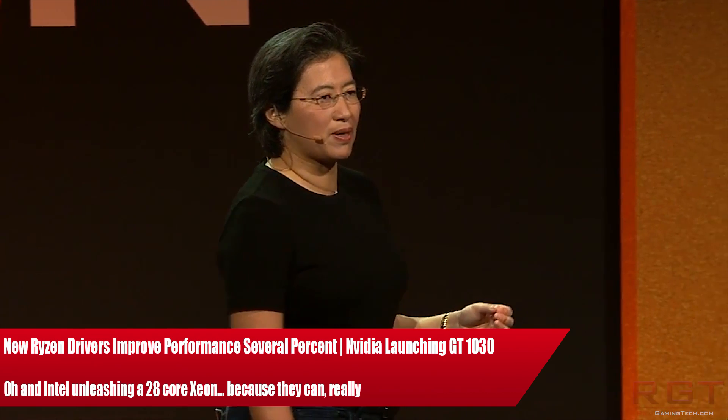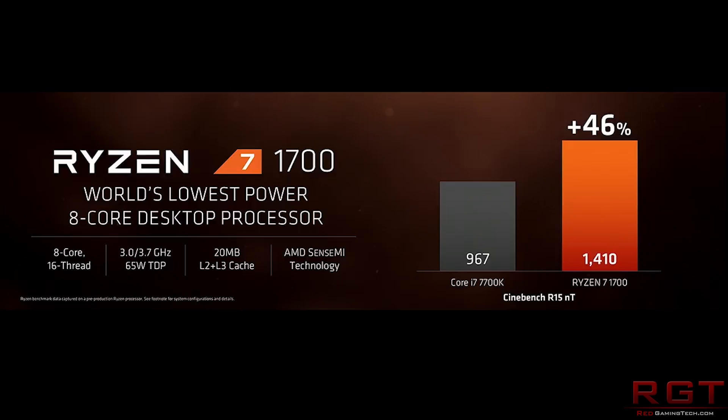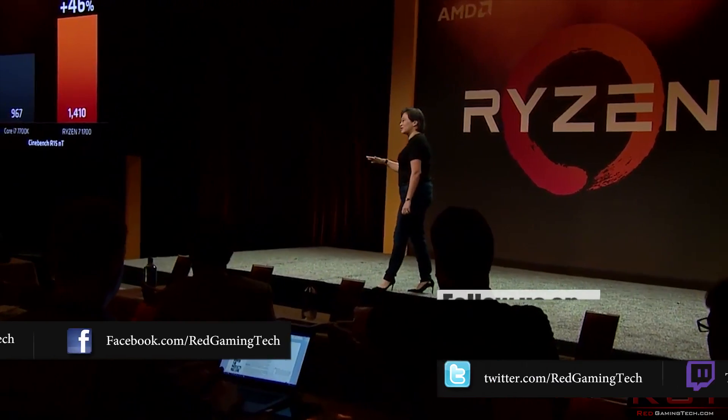Ladies and gentlemen, my name's Paul, and in this For Gaming to Come video, we have a trio of news for you. The first is AMD's Ryzen chipset driver — there's a new one available which improves performance on AMD's new processor. Then NVIDIA unleashing the GeForce GT 1030, perhaps not quite what you're expecting, but it's going to be a pretty impressive performing card for the market segment it's targeting.